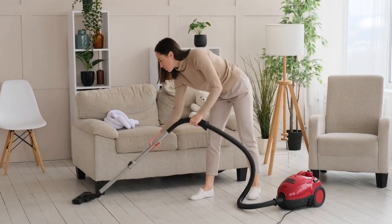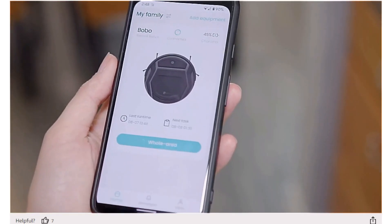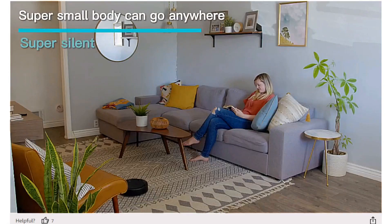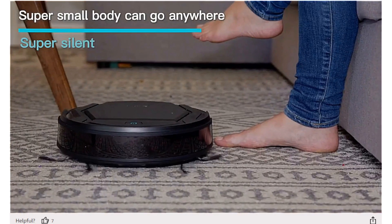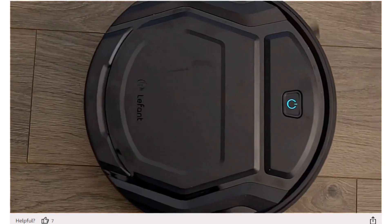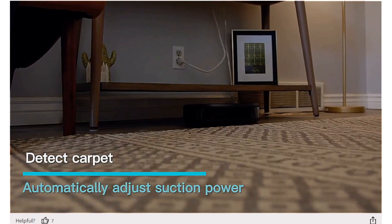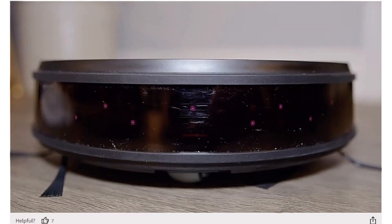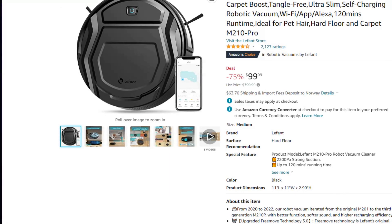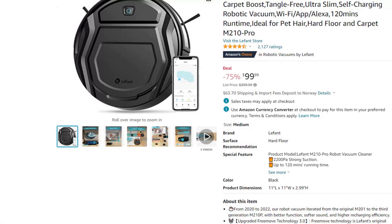Are you tired of vacuuming your floors? Now there is a great deal on the robot vacuum. For only $99.99, you can get this self-charging robot vacuum with built-in Wi-Fi and video surveillance. The manufacturer boasts that it's ideal for pet hair, and with the built-in camera, you can check in on your pets while you are at work. The product has received 4.4 stars on Amazon from over 2,000 reviews, and at this price it's a cheap entry into the robot vacuum world.